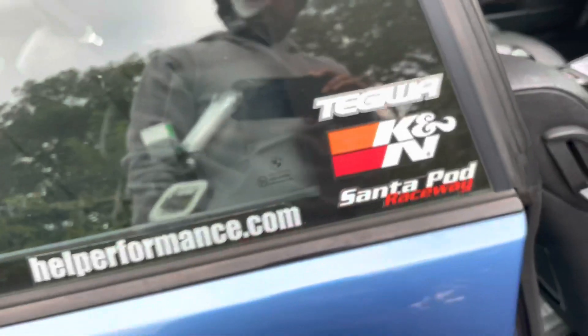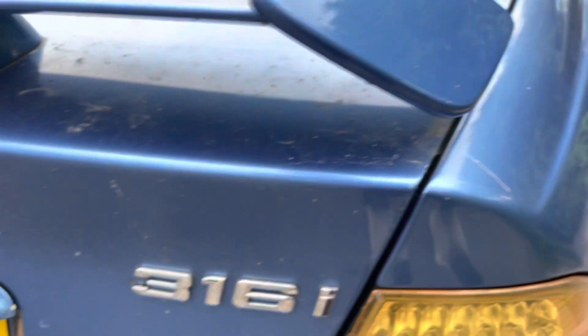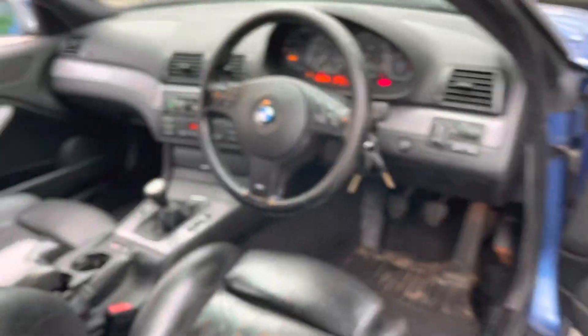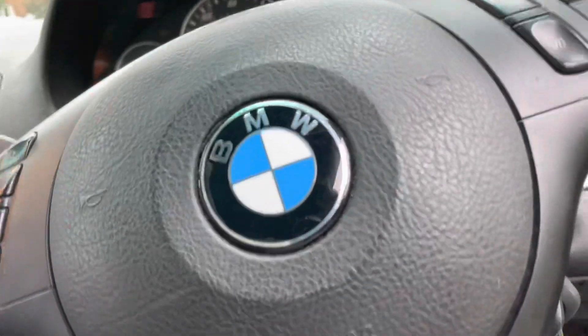It's got some nice stickers on there. The coolest thing about the stickers — there's one here that says '316i sleeper.' It's a 330i, bro. Someone put a sticker on there to make it look like it's underpowered.